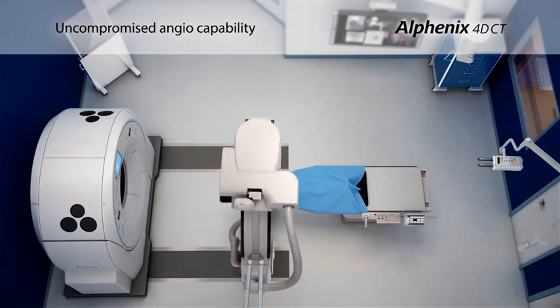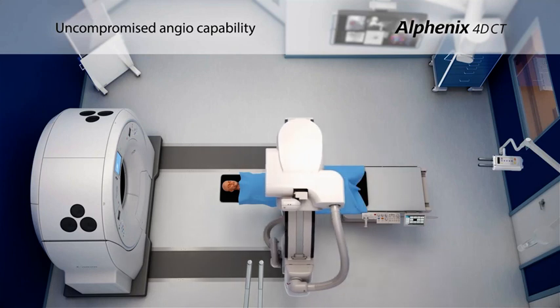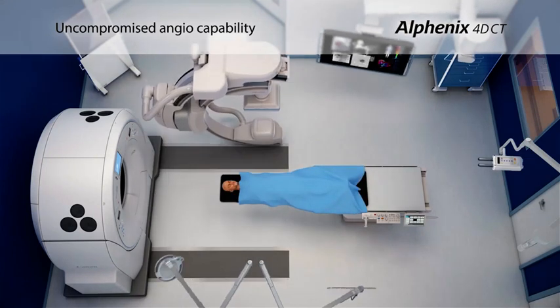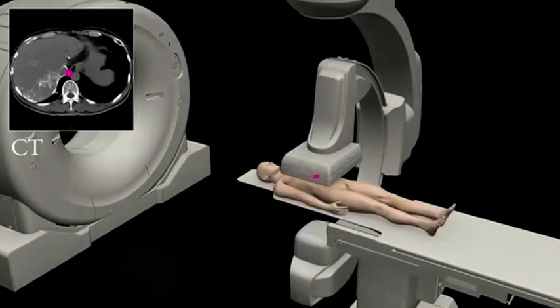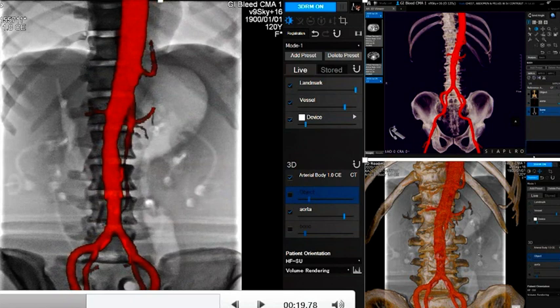This CT data will then be mapped and synchronised immediately to our Alphanex Sky Plus, providing accurate real-time treatment options without moving the patient. We have many examples during the planning phase of chemoembolisation procedures, where the CT component of the system can be used to confidently identify all of the feeding vessels, with the pathways and projections immediately correlated to the C-arm for table positioning in DSA.